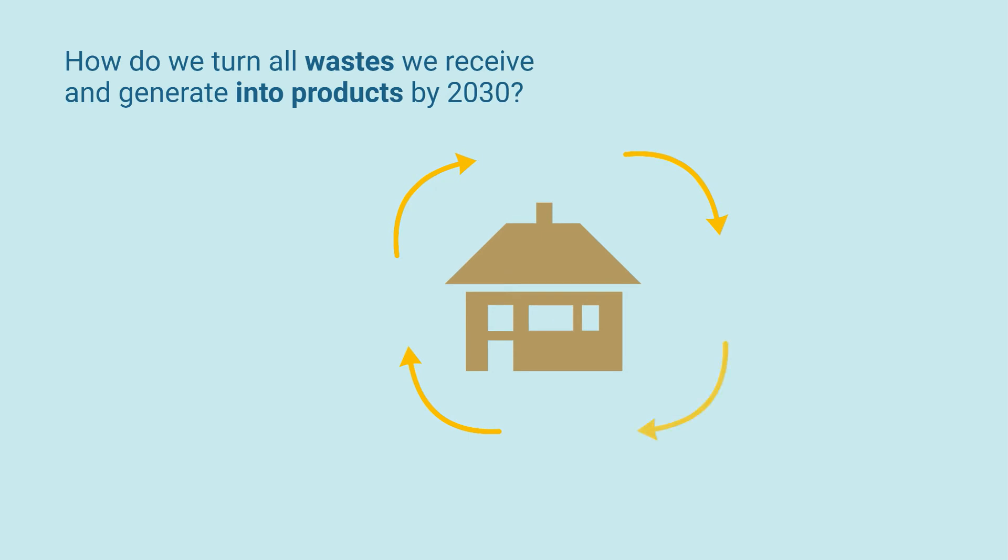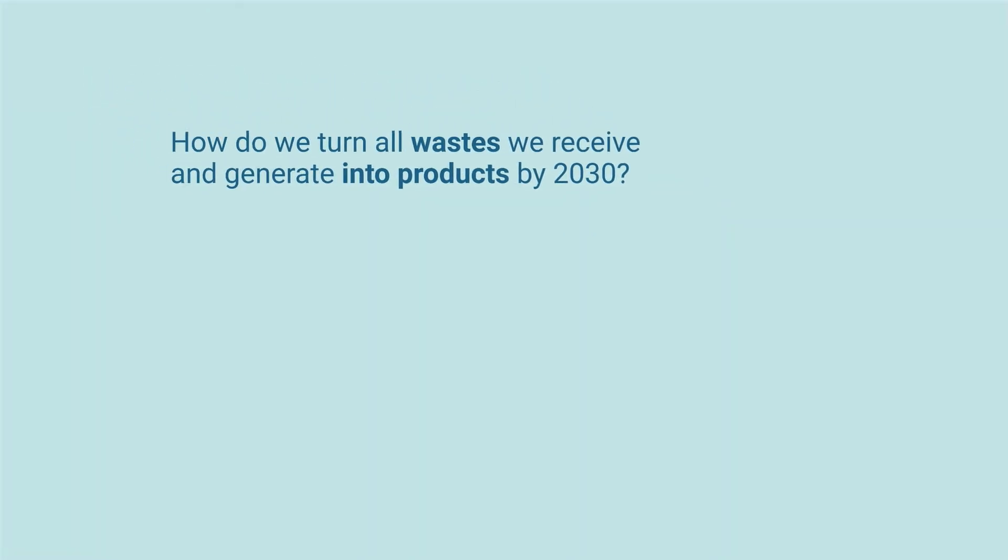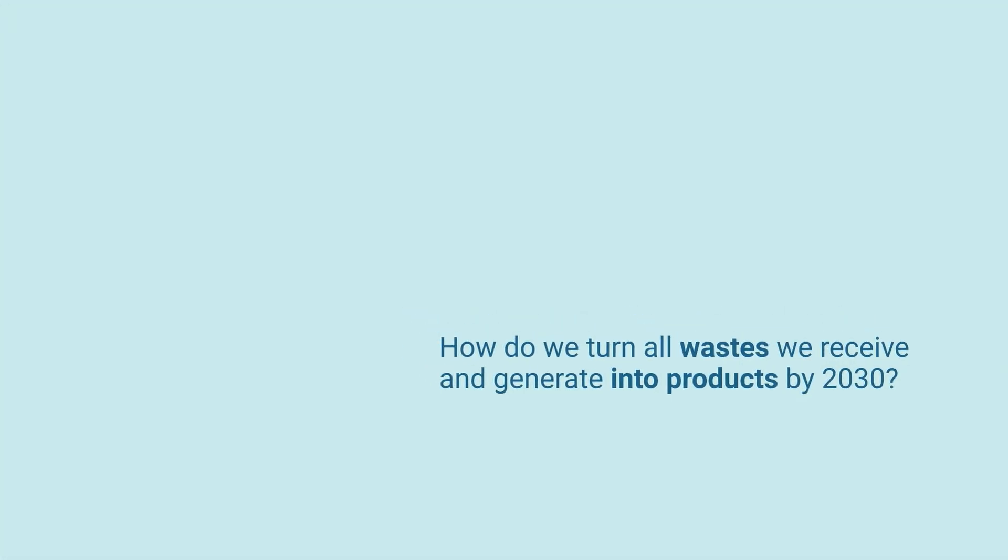Water conservation could make for more effective nutrient recovery and boosted biogas production. How concentrated could wastewater become through conservation strategies? What scale and arrangement of treatment facilities would work best for recovering our resources?